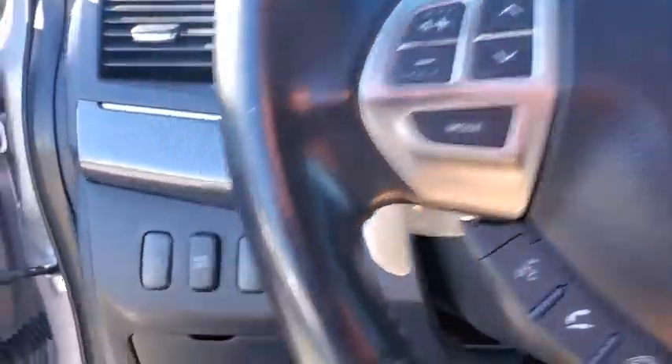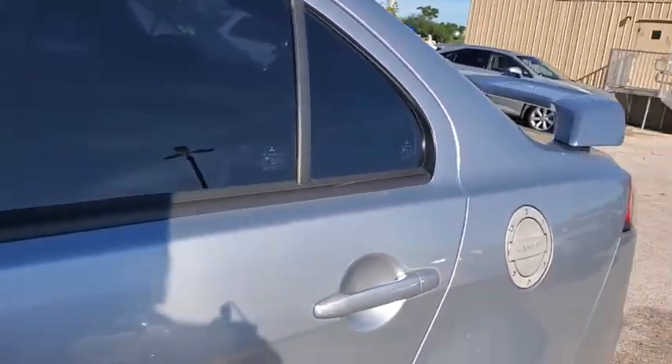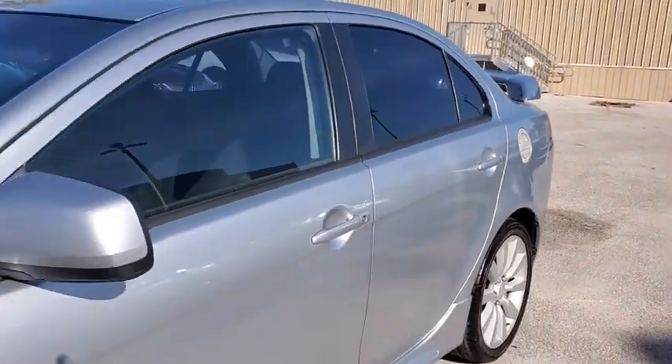Front bucket seats, driver vanity mirror, front reading lamps, tilt steering wheel, passenger vanity mirror. Take this vehicle for a spin and see why so many shoppers are now proud owners.